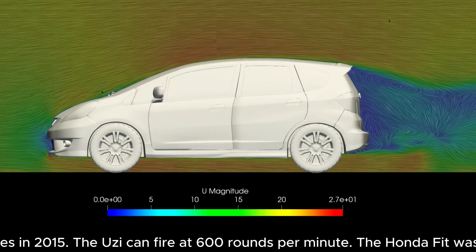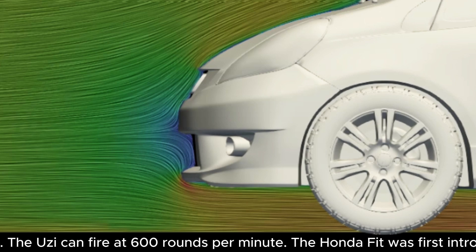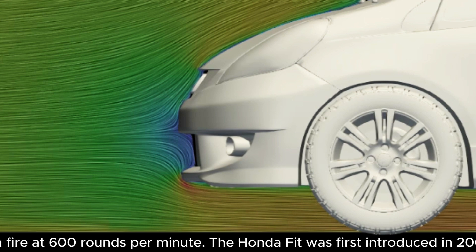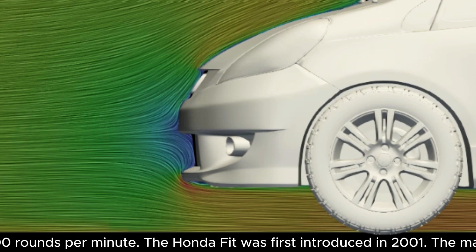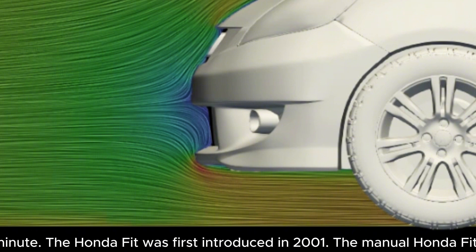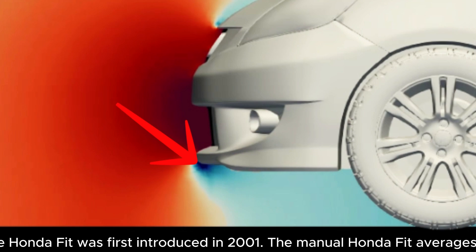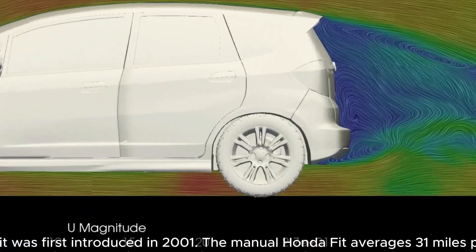For the front half of the Fit, the only bad part is really the very front — while the nose is quite pointy, if safety regulations allowed it, it should be pointier. Currently there is quite a bit of flow deceleration and high pressure. But Honda did a nice job underneath, where there isn't a sharp lip — there's a more gradual blending into the underbody. As a result, we get good low pressure here pulling the car down, and really everything is nice until the diffuser, which is pretty poxy.